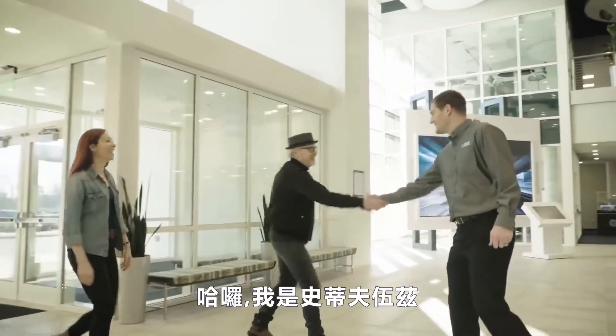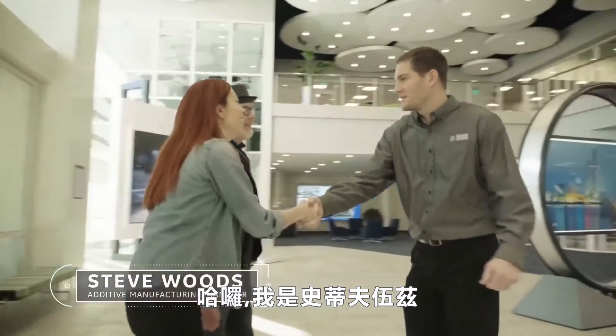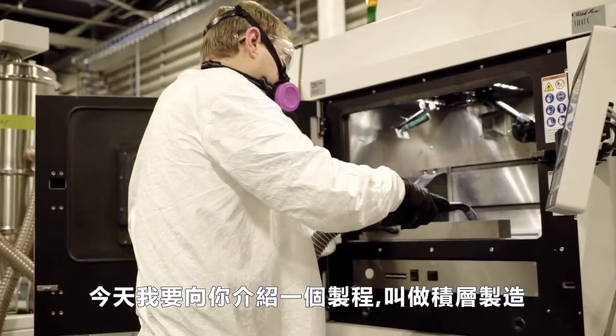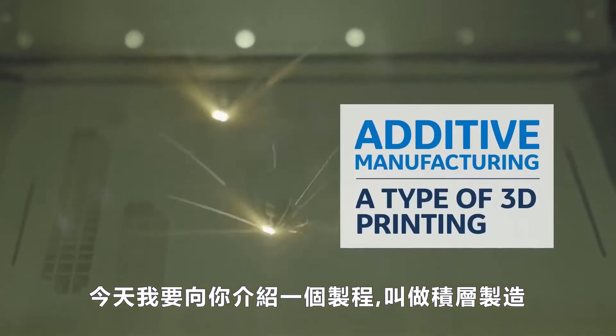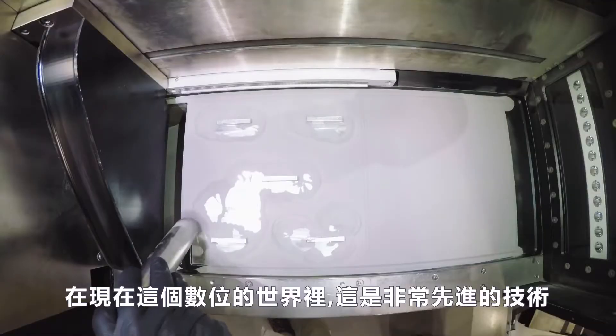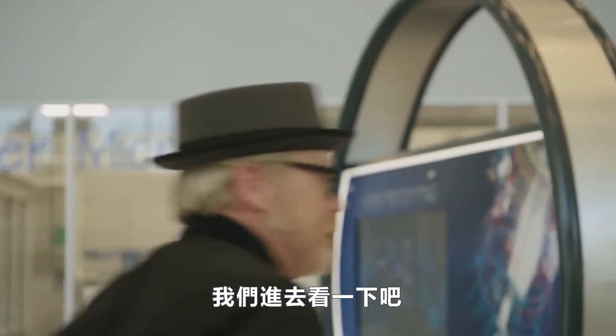Hello. Hi. Hello. Welcome. Hi, nice to meet you. I'm Steve Woods. Today I'm going to introduce you to a process called additive manufacturing. It's a state-of-the-art technology, and it all starts in the digital world. So let's go check it out. All right. Let's see this.